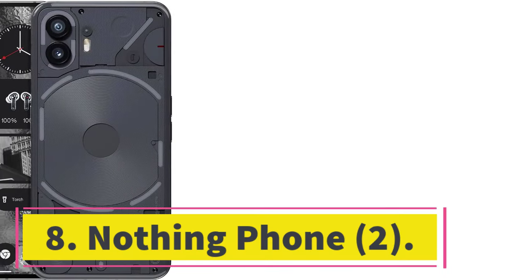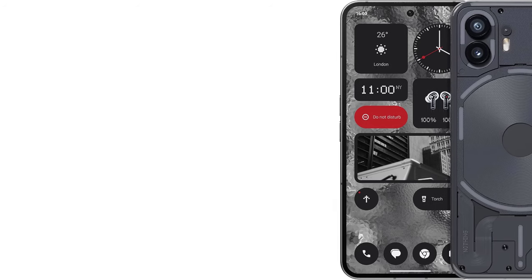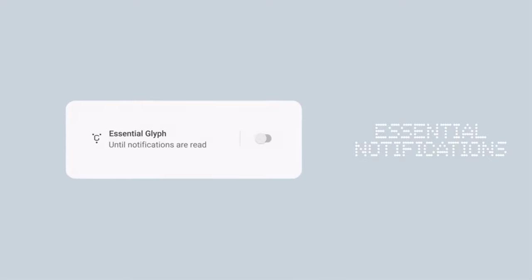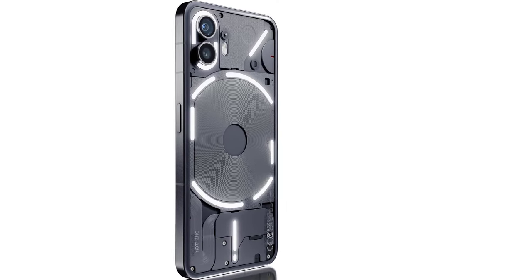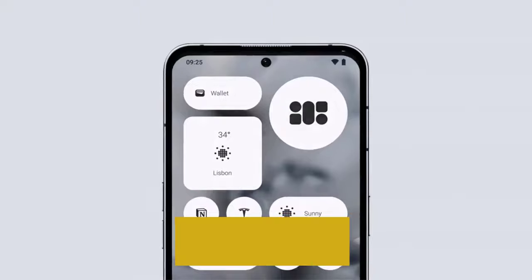Number 8: Nothing Phone 2. Nothing's Phone 2 is its first phone in the US market and a Wired Recommends pick — an excellent follow-up to the Phone 1. The price has jumped, but you now get a flagship-grade Snapdragon 8 Plus Gen 1 processor, a 120Hz AMOLED screen, and perks like wireless charging and NFC for contactless payments. Where it really shines is, literally, the back of the phone — the LED Glyph lights can flash when you get notifications or calls, and can be set to light up only for app alerts you designate as important. No need to stare at the screen for a spam email anymore.